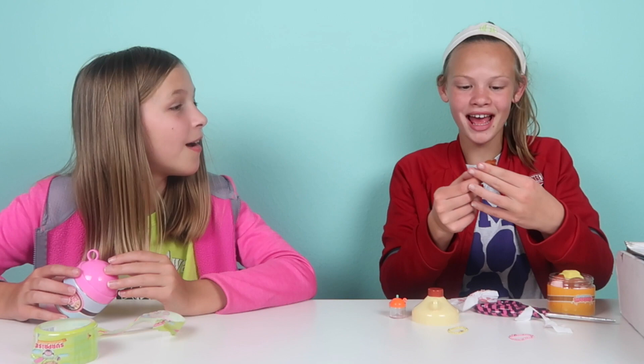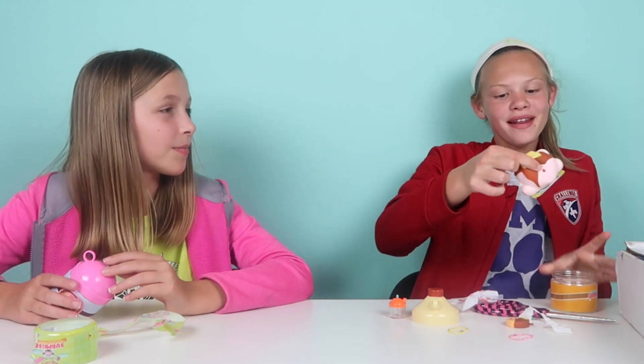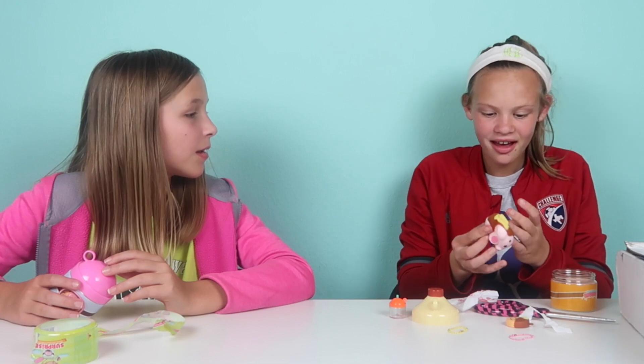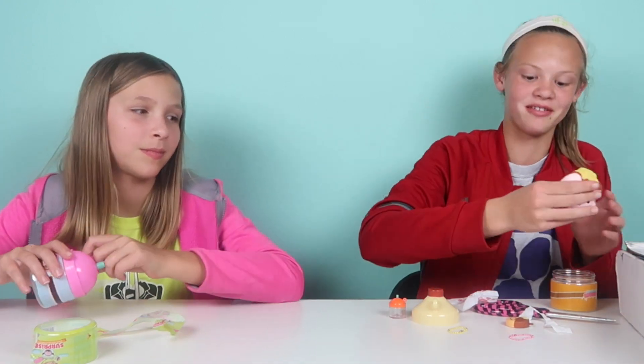It's a mini pancake — it has a little butter on it. That's so adorable. And it's like a bigger version, but this one is like a pig. That is so cool. I squished it — there it is, and it has syrup all over it. That is so cool!